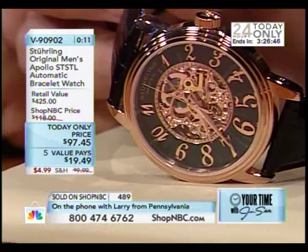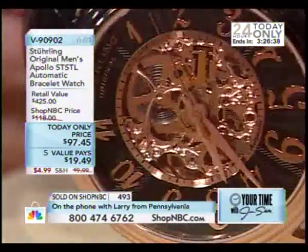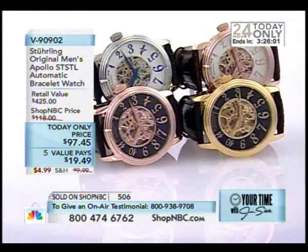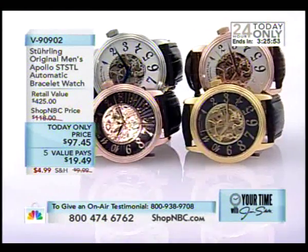They did indeed — you guys are always loaded for bear. We're going to play ball with the big fish. I need all the Sterling Nation to jump on board. If anyone really wants to jump into a Sterling at this price — $97.45 — that's a giveaway. It's an impressive watch for the money. Larry, I've got to let you go because we're moving on to another item. Unfortunately, we have to move on very quickly. There's only about two dozen left in Larry's choice in that rose tone white. So you better get on the phone, Larry, or you're going to miss out. V90902, five value pays of $19.49, half-price shipping. But the deals don't end there — we have one more coming up right behind this.